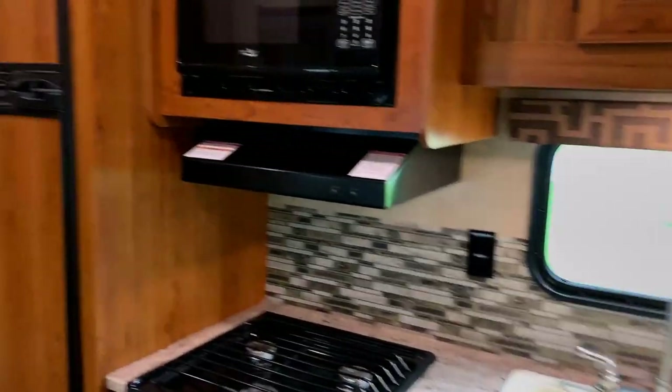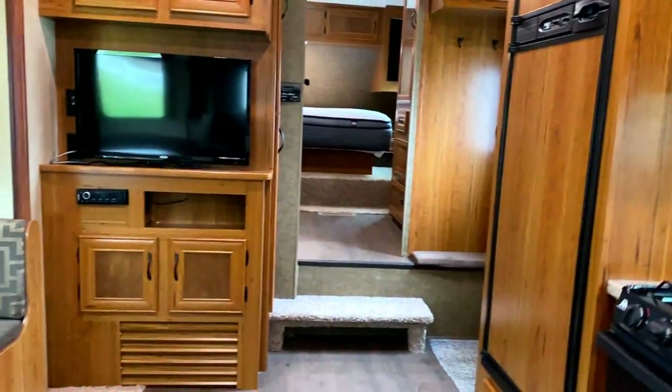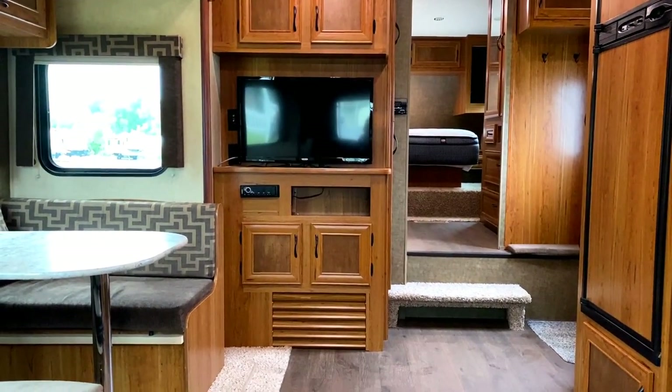When you sit down here, you're directly across from the entertainment center, so you kick your feet up on this theater seat.